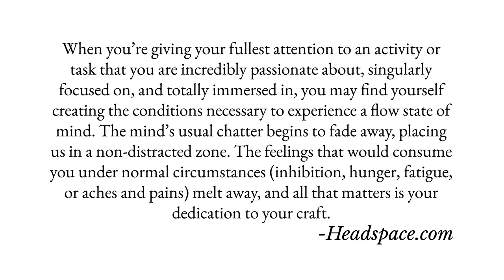So why did these 24 photos work so well? I think it was because I was in a really good flow state that day. According to Headspace, when you're giving your fullest attention to an activity or task that you are incredibly passionate about, singularly focused on and totally immersed in, you may find yourself in a flow state of mind. The mind's usual chatter begins to fade away, placing you in a non-distracted zone. Feelings that would normally consume you — inhibition, hunger, fatigue, aches and pains — melt away, and all that matters is your dedication to the craft.